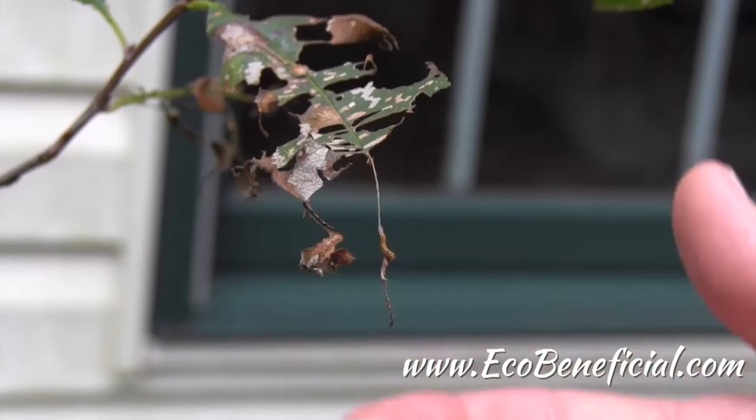What you're looking at is a little larva sitting on its poop stick. Ants, which are the primary predators of these larvae, will not go out onto the poop stick to eat them — so it's a clever defense mechanism.